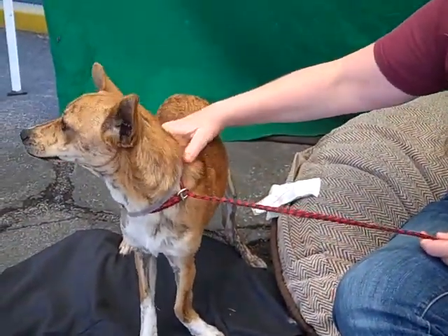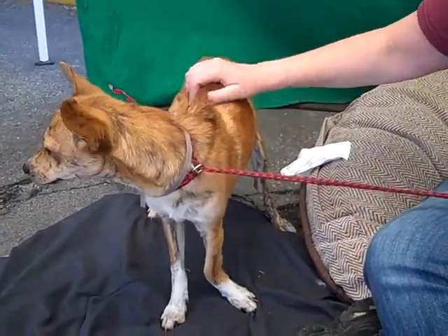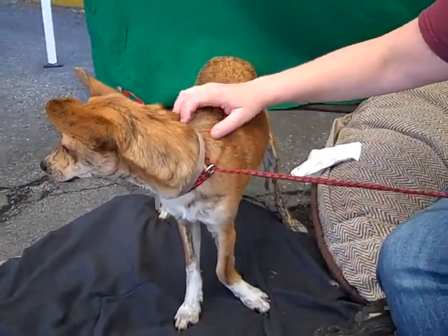But you can see there he's curious. Anybody who comes along, he's very, very happy to see them. And we don't know how he is with other dogs — he does not have a crate mate yet.